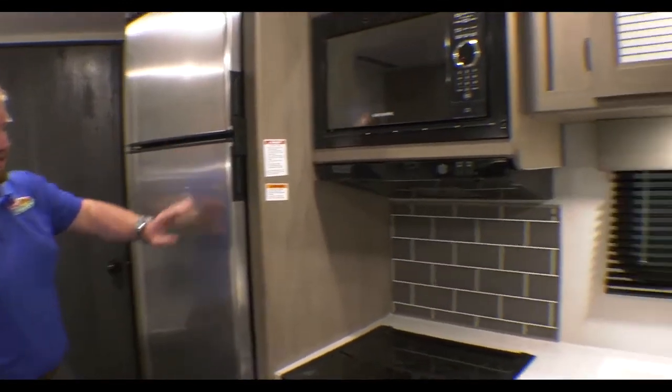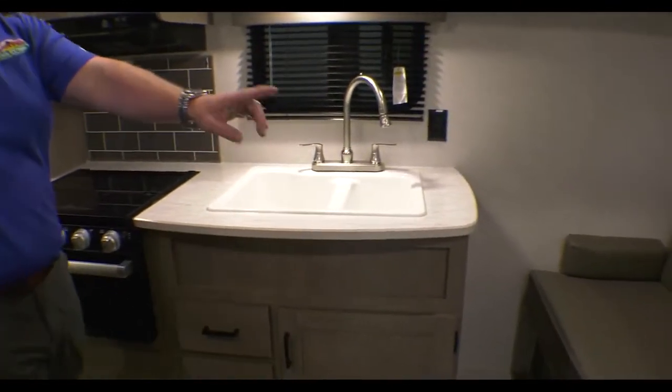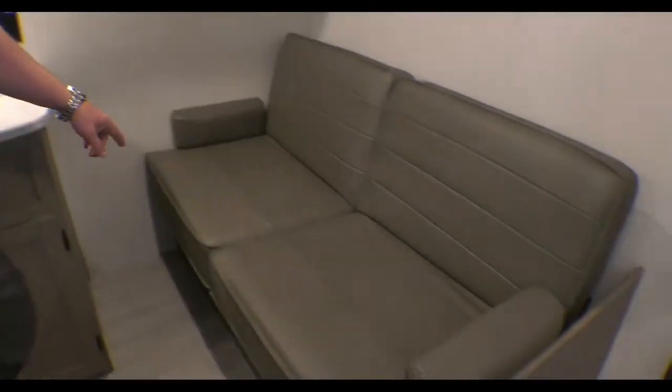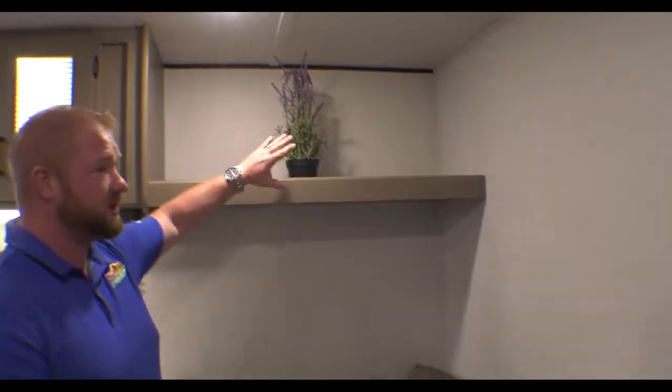There's your counter space, and then you also have your jackknife sofa right here, so this will add another bed to it. You can put some pictures and whatnot inside of here.